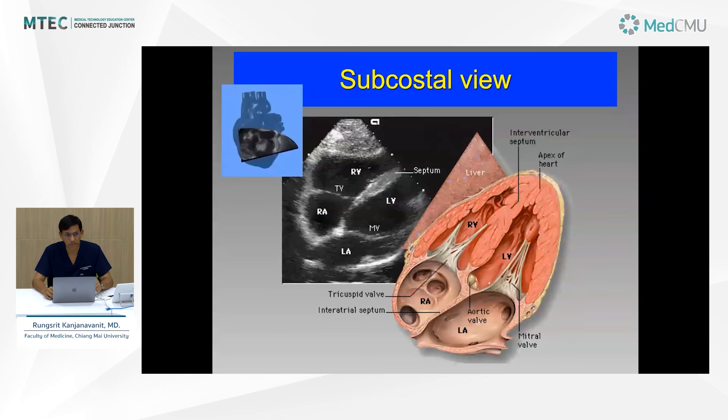The subcostal view is very useful in patients with emphysematous lungs where parasternal images are not optimal. It's also particularly useful during cardiopulmonary resuscitation, since you don't want to interfere with chest compressions — you can obtain subcostal images while compressions continue. It's similar to the four-chamber view, except the probe is pointing from the inferior side of the RV rather than from the apex.